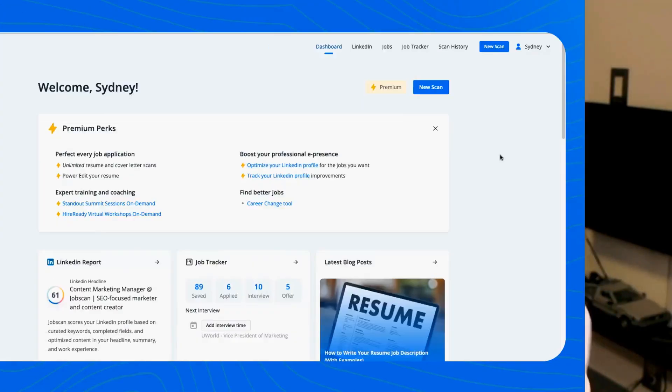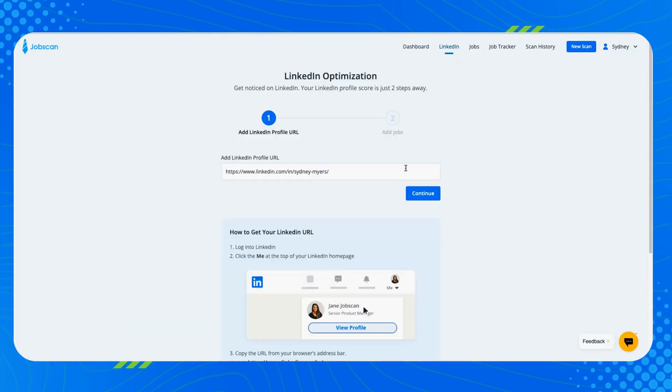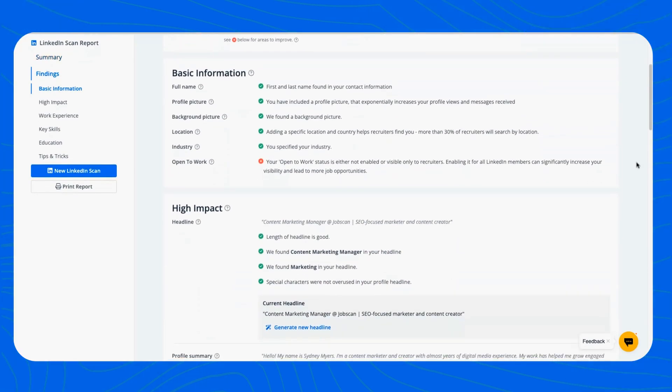We have a LinkedIn optimization tool at Jobscan, and we did a major overhaul in 2024 to make it the best tool for helping job seekers create an optimized LinkedIn profile. First, we made it easier to get started — now all you have to do is enter your LinkedIn profile URL. You don't have to log into LinkedIn or upload any documents. Second, we redesigned the interface to make it easier to use and to see what you need to do to improve.